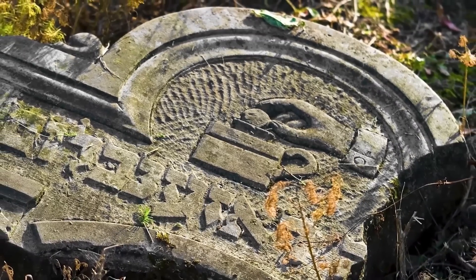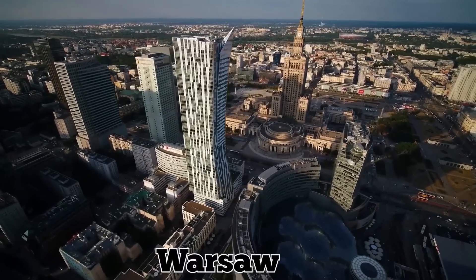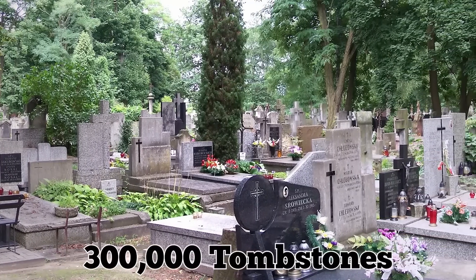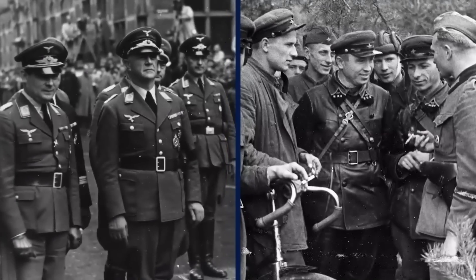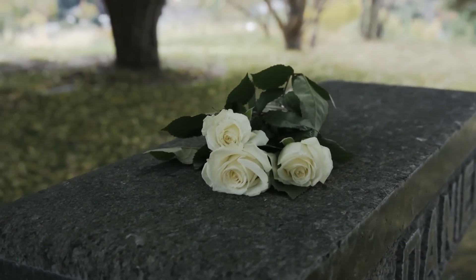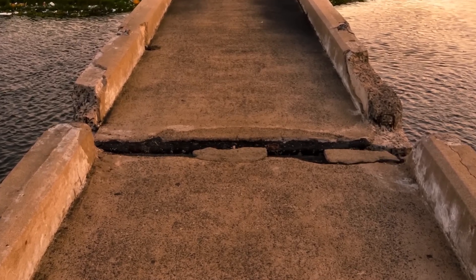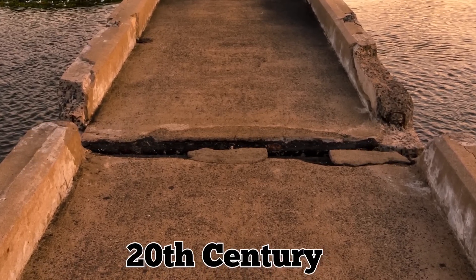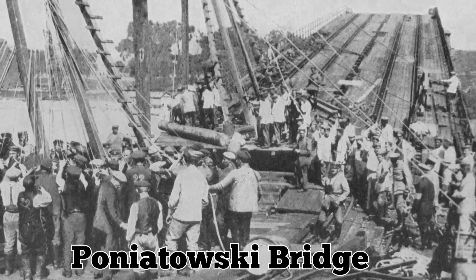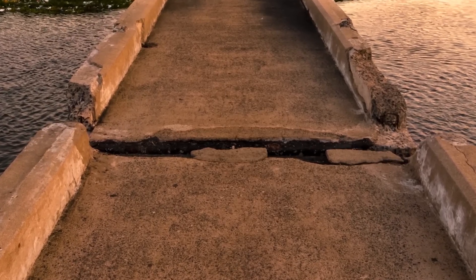The Jewish headstones, some of which contain Hebrew inscriptions, were found in the country's capital, Warsaw. They're most likely from the Brodno Cemetery, which once held 300,000 tombstones but was heavily looted by the Nazis and the Soviets — only 1% of the graves remain at the cemetery today. The drought also revealed the remains of an early 20th century bridge that the Germans blew up, known as the Poniatowski Bridge. It was rebuilt after the war, but the river's dwindling water levels revealed parts from the original.